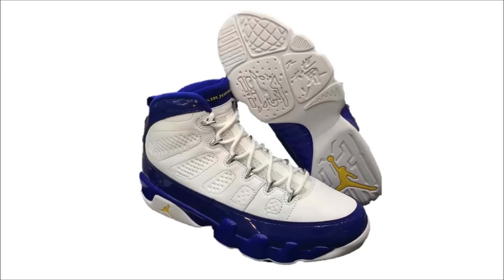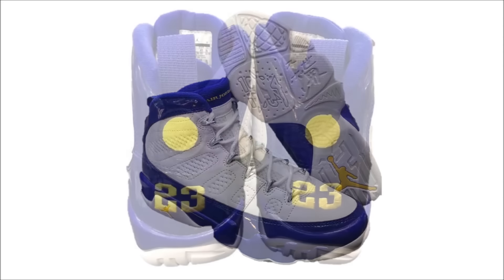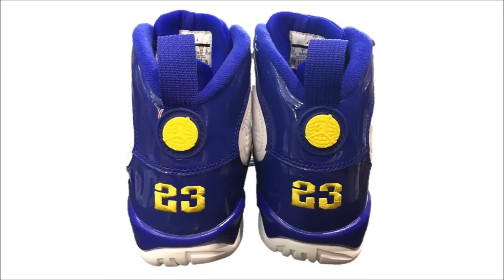Here's a new look at the Air Jordan Retro 9 Kobe PE. Dope shoe. It's too bad Nike put a 23 on the heel, but that's not a big deal to me. Look for these to release on November 19th for $190.